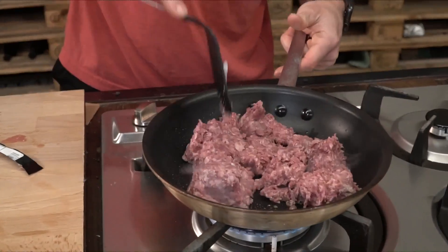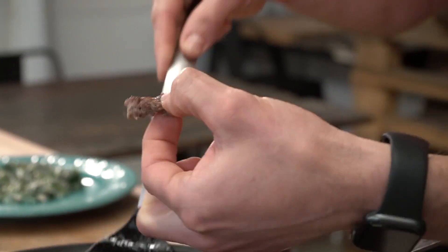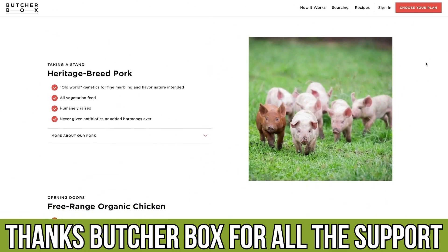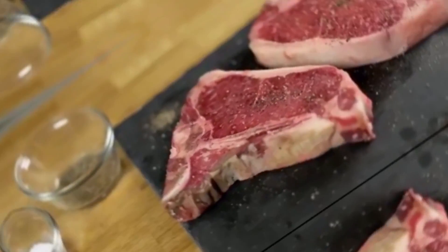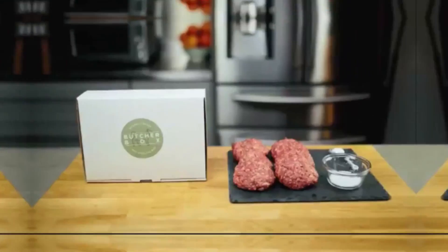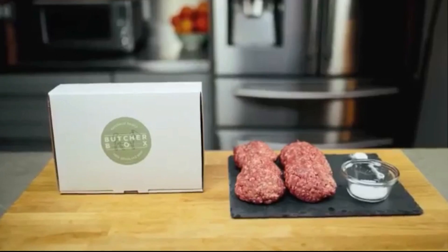So we definitely recommend you check them out. That link down below in the description is a special link, and I've also included a link so you can check out some of my custom boxes — what I order — so you can see what Thomas gets. That link is down below in the description, and thank you to ButcherBox for the continued sponsorship on this channel.